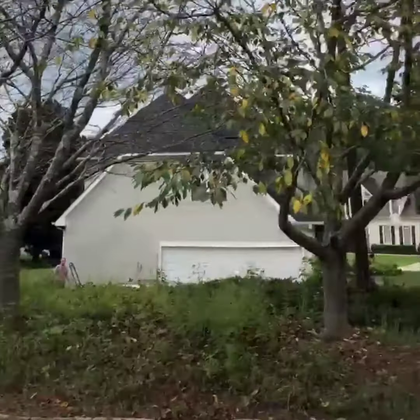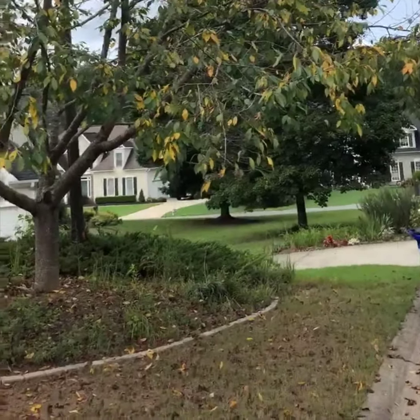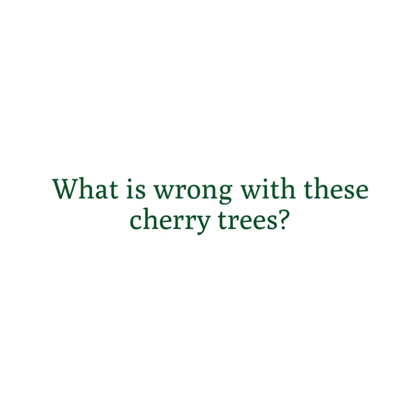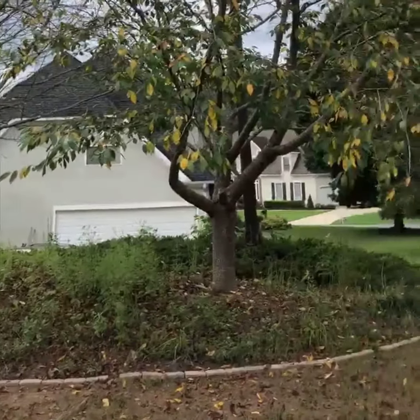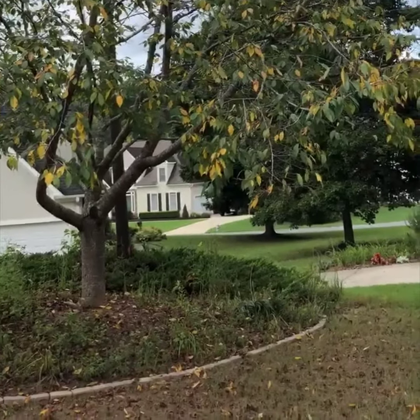Here we have some cherry trees and we can see that the leaves are dropping pretty fast, they're turning yellow and falling. These two back here have already pretty much dropped. They're shallow rooted — this is the most shallow rooted of trees — and thus when it gets hot towards the end of the summer, they just do an early leaf drop.